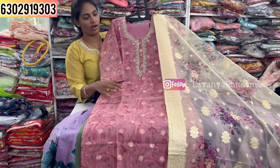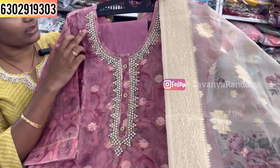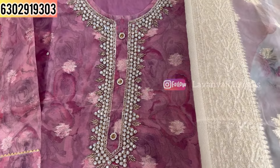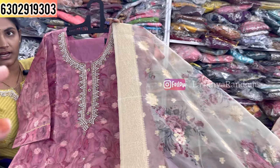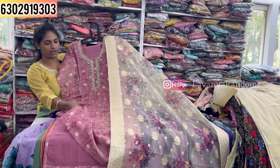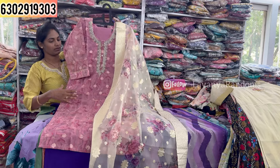Now showing the three-piece concept with handwork and lining. The straight cut bottom is the same style. This piece features soft and sequence booties all over. Priced at 1450, M to XXL size available.